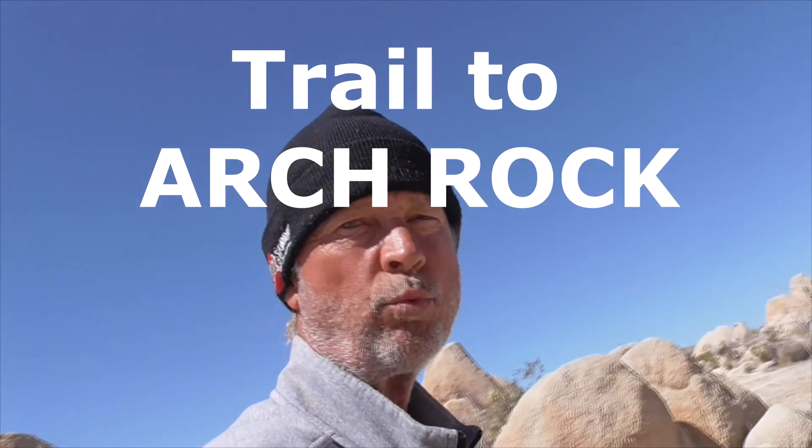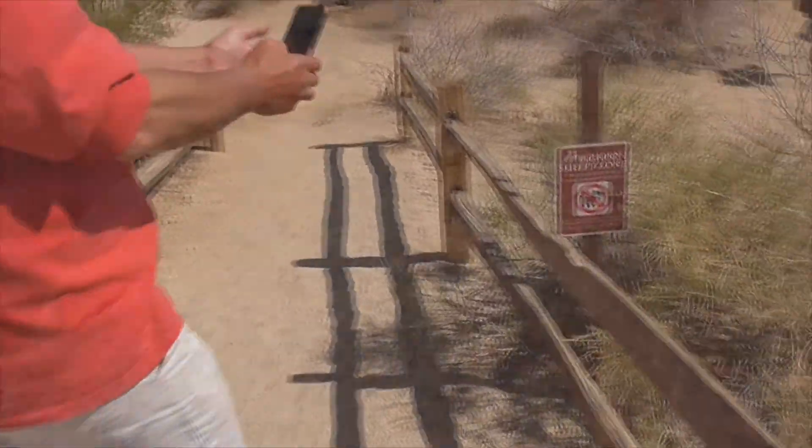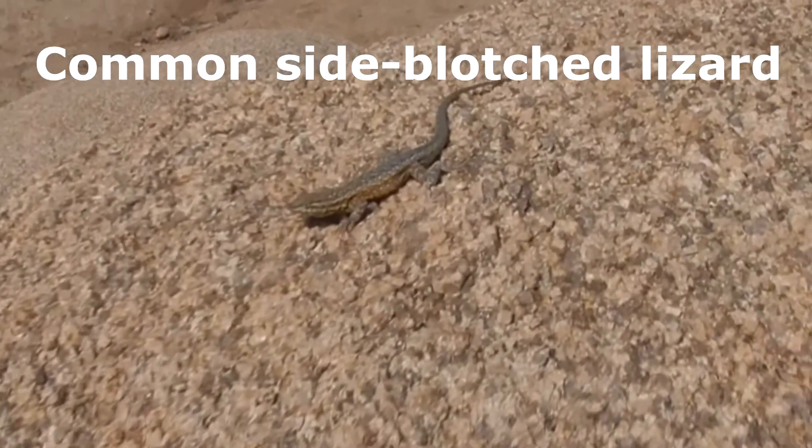We're going to head up to Arch Rock. You can access the trail from the road, or also from White Tank Campground, because we've got our little blizzards here.